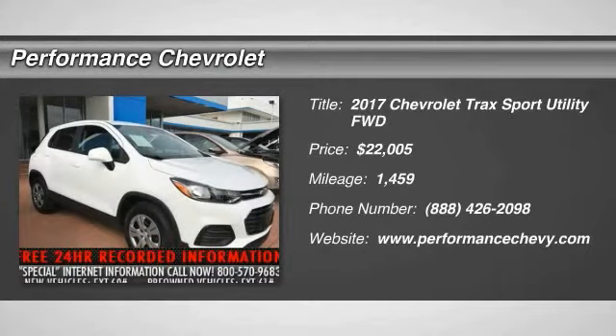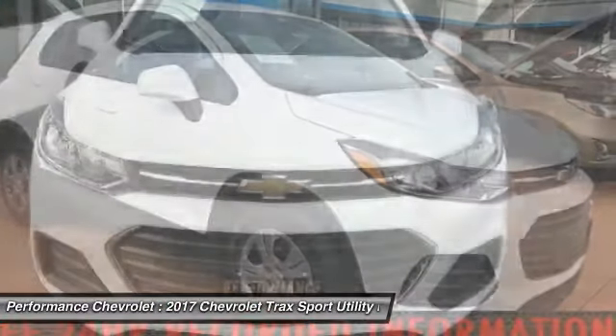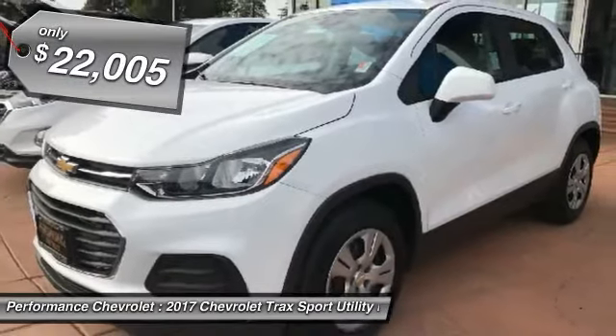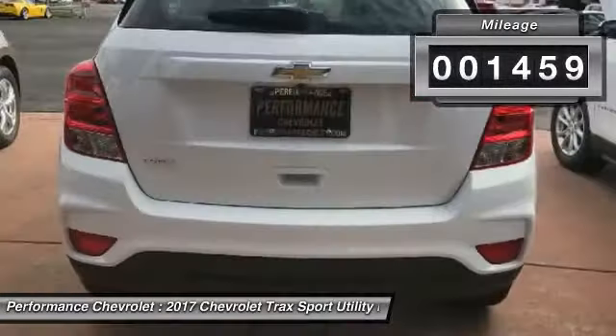You are going to love the 2017 Chevrolet Trax. The Trax is tiny on the outside, but remarkably spacious within. It comes with clean and modern interiors and is priced below $25,000. This vehicle has less than 2,000 miles.